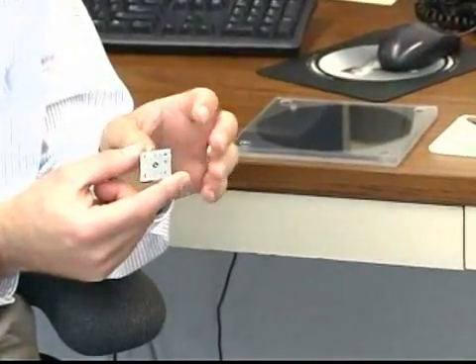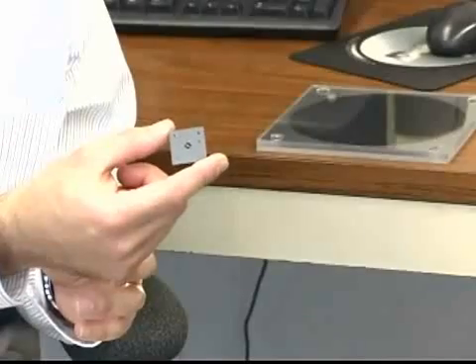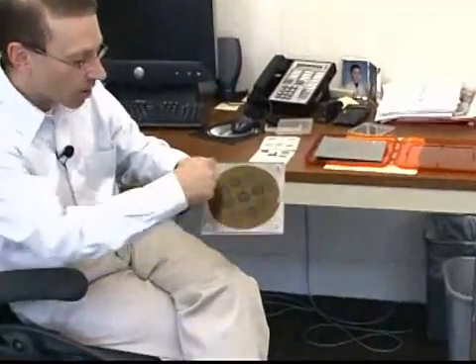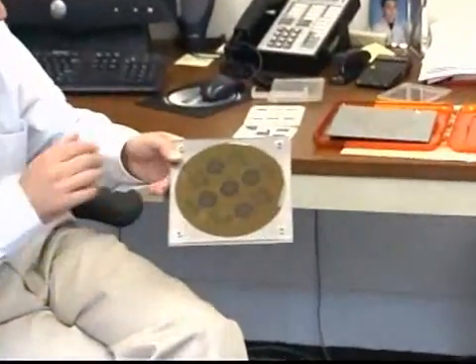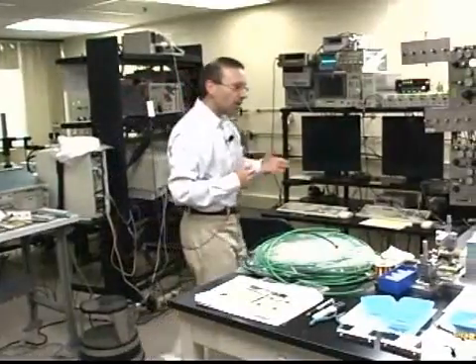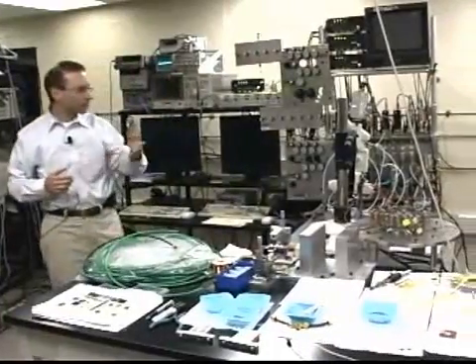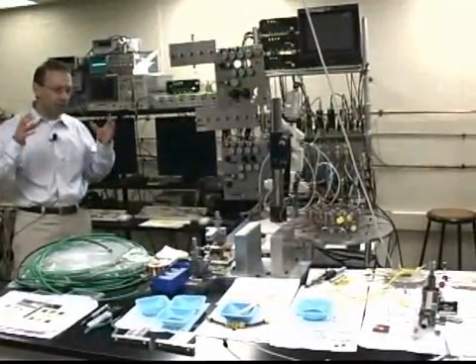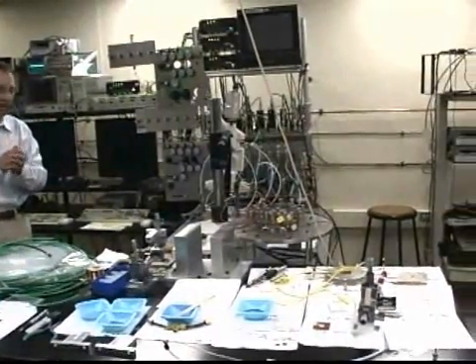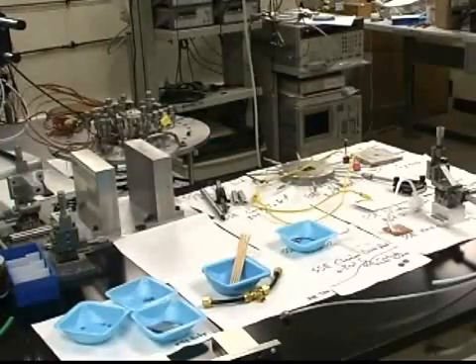MIT researchers, with funding from the U.S. Army Research Laboratory, are putting a tiny gas turbine engine inside a silicon chip about the size of a quarter. The resulting device could run 10 times longer than a battery of the same weight, powering laptops, cell phones, radios, and other electronic devices. It could also dramatically lighten the load for people who can't connect to a power grid, including soldiers who must carry many pounds of batteries for a three-day mission.